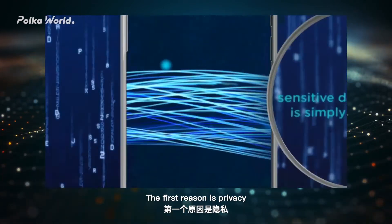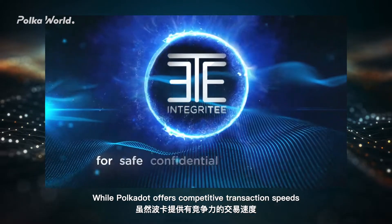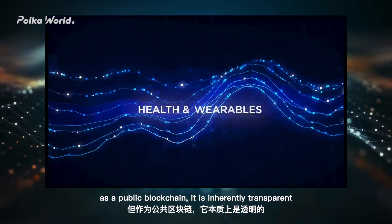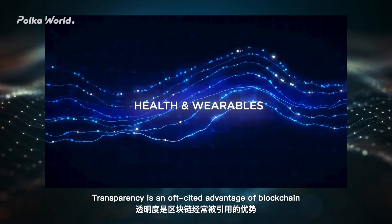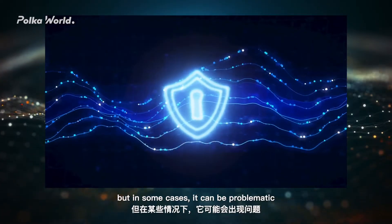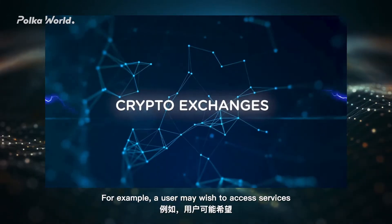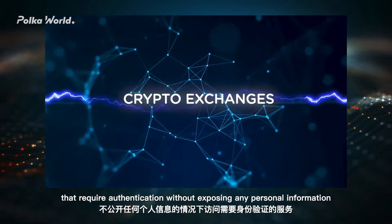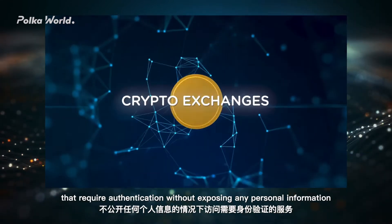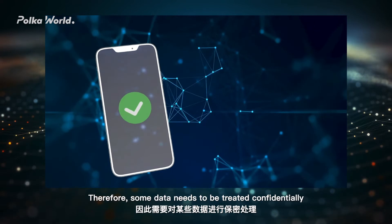Why does Integrity develop side-chains? The first reason is privacy. While Polkadot offers competitive transaction speeds, as a public blockchain it is inherently transparent. Transparency is an oft-cited advantage of blockchain, but in some cases it can be problematic. For example, a user may wish to access services that require authentication without exposing any personal information. Therefore, some data needs to be treated confidentially.